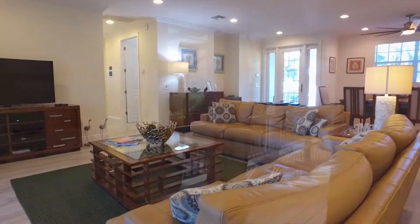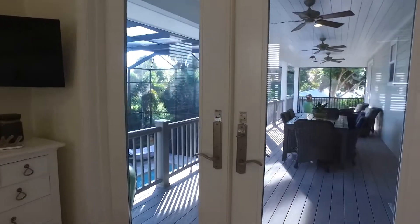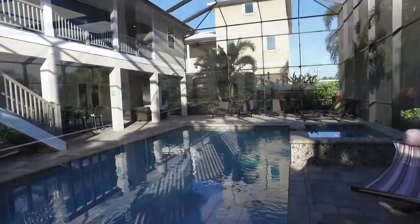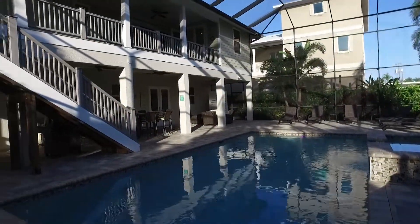Some of the outstanding features of this home include hurricane impact shutters and doors throughout the entire home, an elevator, as well as a Sonos surround system that goes through the entire home as well as the backyard and pool area.